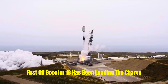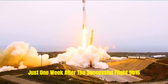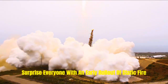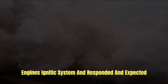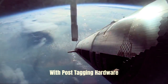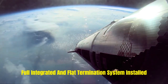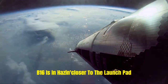First off, Booster 16 has been leading the charge. Just one week after the successful Flight 9, B16 surprised everyone with an early rollout for static fire. The test went off without a hitch — engine ignition systems responded as expected, and performance appeared nominal — with post-flight hardware now fully integrated and the flight termination system installed. B16 is edging closer to the launch pad.